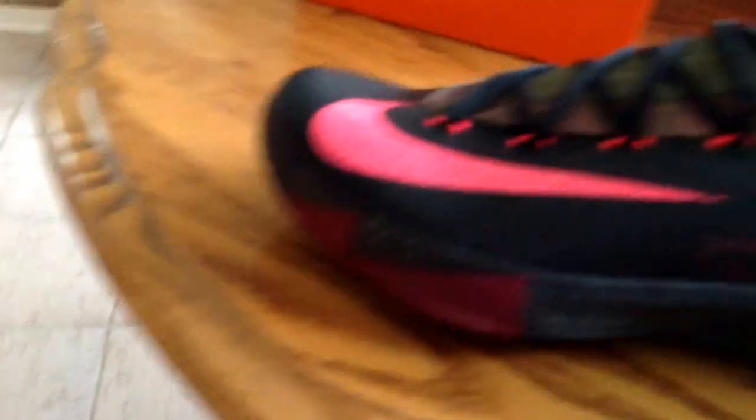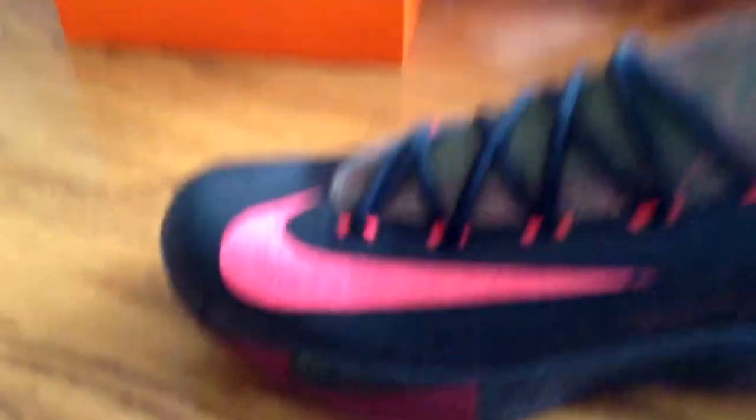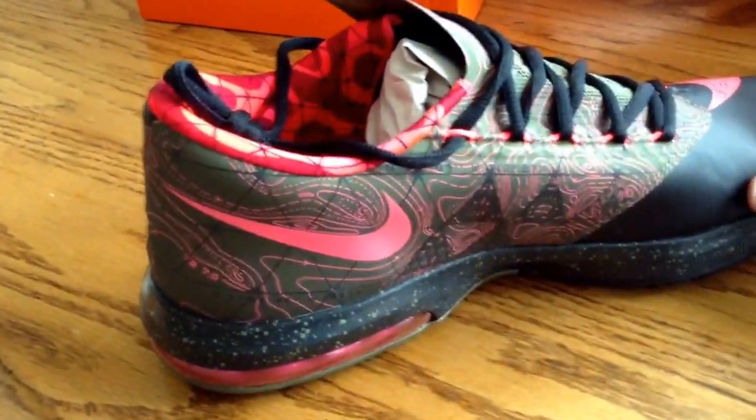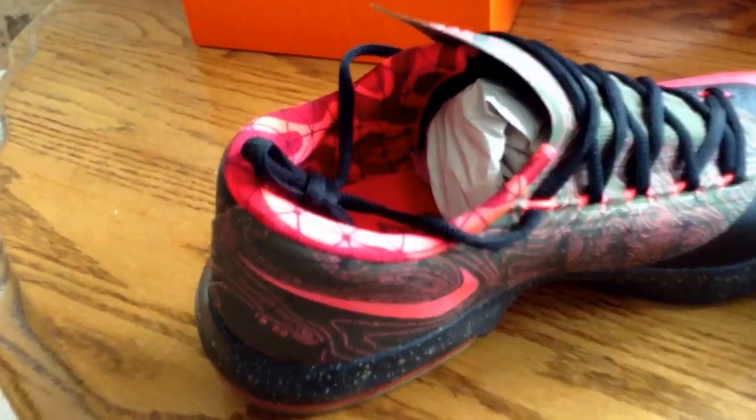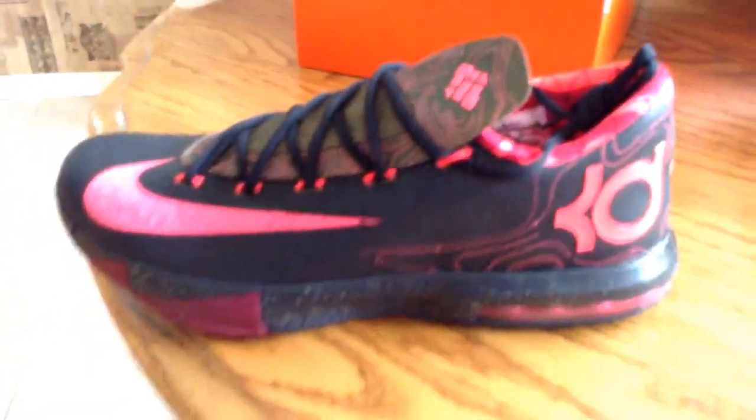Real nice looking shoe. I think it was about $147 with tax and shipping. That's about it, just wanted to show you guys what they look like coming fresh out of the box. I'll see y'all later.